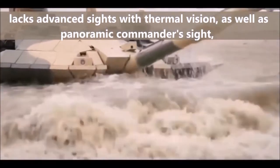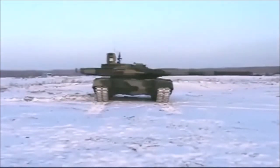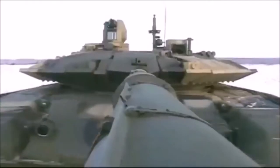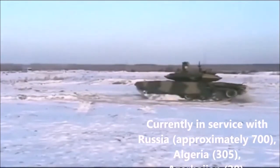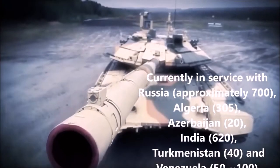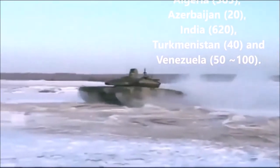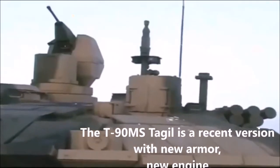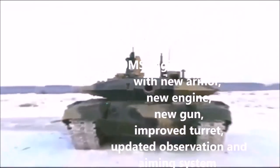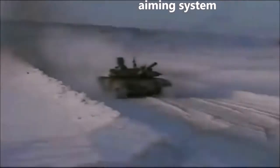The T-90 lacks advanced sights with thermal vision as well as a panoramic commander's sight, which would allow detecting and engaging targets faster. Original versions had a poor power-to-weight ratio due to an underpowered engine, though later models were fitted with more powerful engines. The T-90 is currently in service with Russia (~700), Algeria (305), Azerbaijan (20), India (620), Turkmenistan (40), and Venezuela (50–100). The T-90 MS Tagli is a recent version with new armor, engine, gun, improved turret, and updated observation and aiming systems — significantly more capable than the baseline T-90, though so far it has received no production orders.